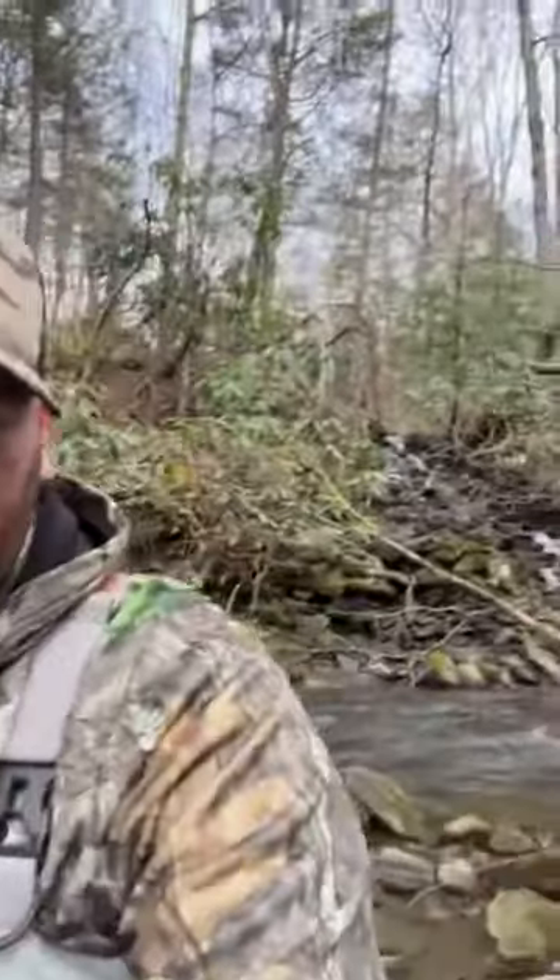Just a beautiful area — look at the little feeder behind me. All these rhododendrons, just gorgeous. I caught a few fish but I'm really happy with these waders. No complaints yet, and it was 33 degrees this morning. I had on jeans, a t-shirt, and a hoodie and I'm perfectly fine.